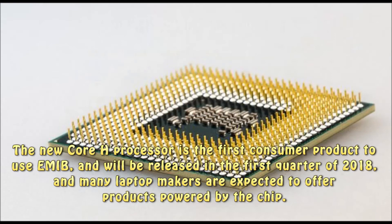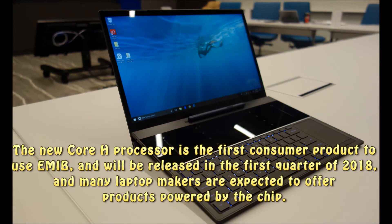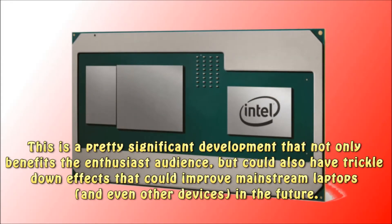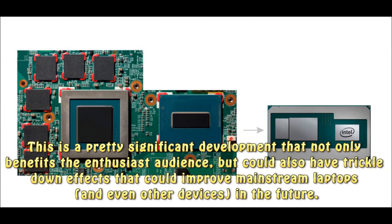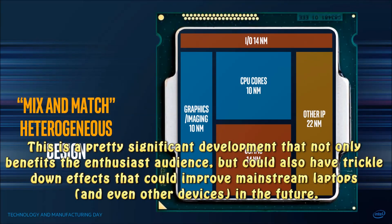The new Core H processor is the first consumer product to use EMIB, and will be released in the first quarter of 2018, with many laptop makers expected to offer products powered by the chip. This is a pretty significant development that not only benefits the enthusiast audience, but could also have trickle-down effects that could improve mainstream laptops, and even other devices, in the future.